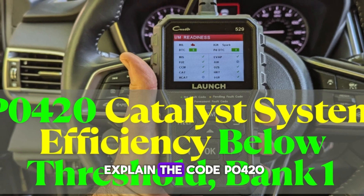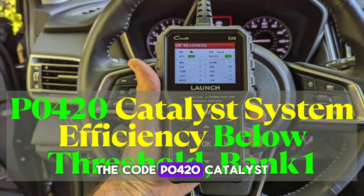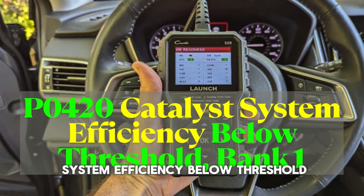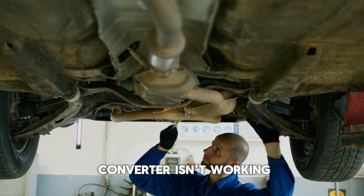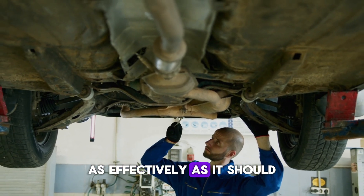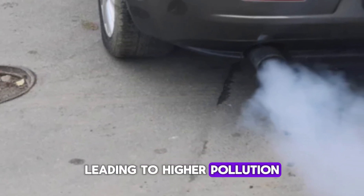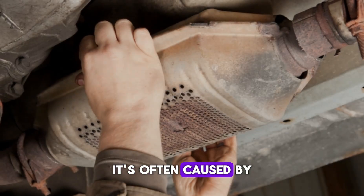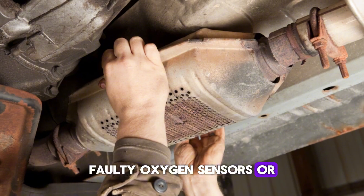First, let us explain the code P0420. The code P0420, Catalyst System Efficiency Below Threshold, Bank 1, means your car's catalytic converter isn't working as effectively as it should on engine Bank 1. This usually means it's not filtering emissions properly, leading to higher pollution. It's often caused by a failing catalytic converter, faulty oxygen sensors, or exhaust leaks.